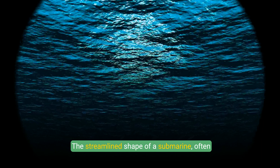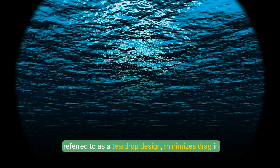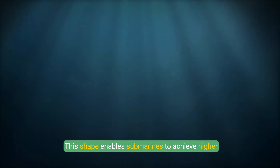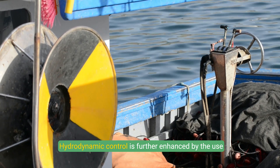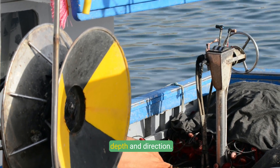Hydrodynamics: The streamlined shape of a submarine, often referred to as a teardrop design, minimizes drag in water, allowing it to move efficiently. This shape enables submarines to achieve higher speeds underwater compared to on the surface. Hydrodynamic control is further enhanced by the use of fins and planes that adjust angles to control depth and direction.